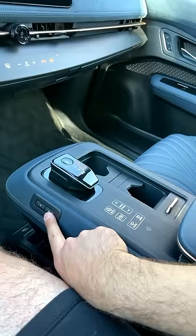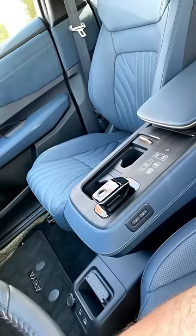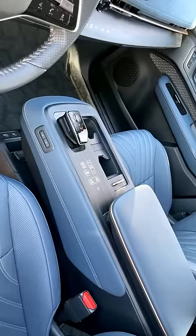But that's not the weirdest part, because you press this button and the whole center console physically moves. Here's the console all the way back, and then here's the console pushed all the way forward.